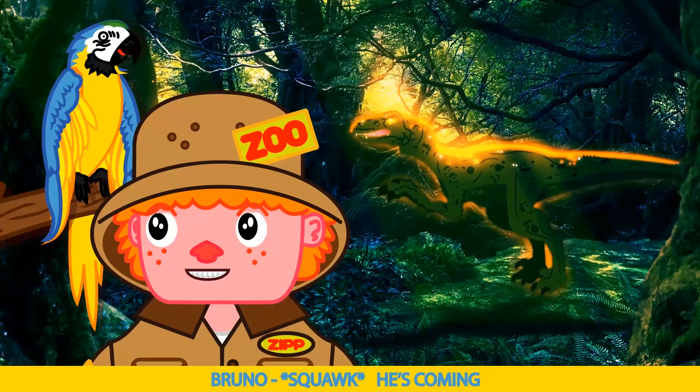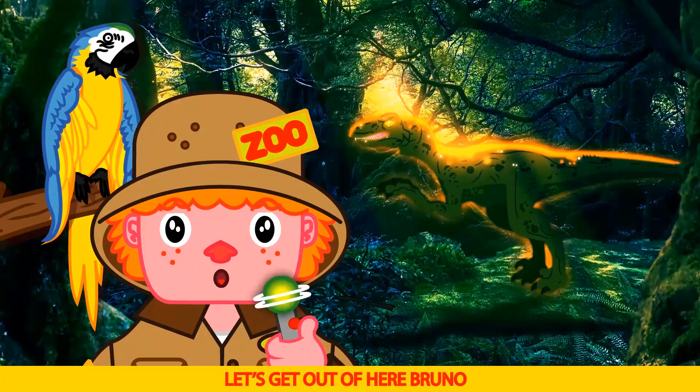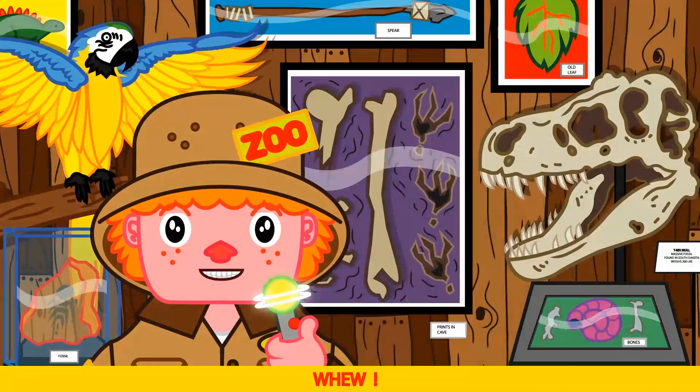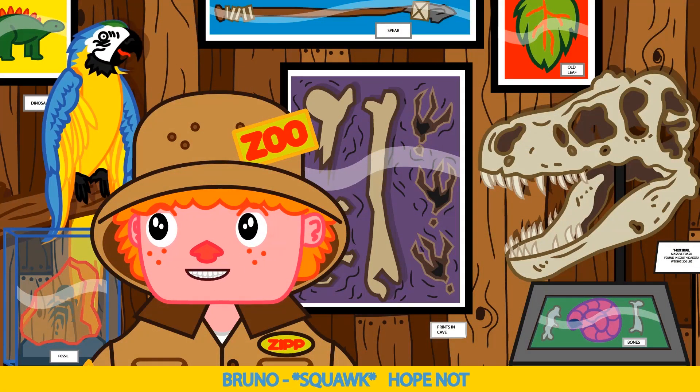He's coming! The T-Rex is back. Let's get out of here, Bruno! He's gonna catch us one of these days, Bruno. Hope not!